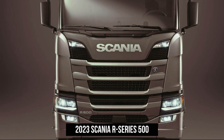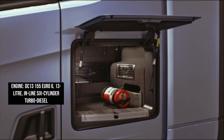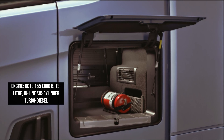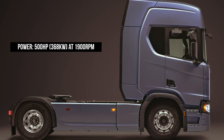The 500 receives Scania's 13-liter engine capable of 500 horsepower and 2,550 newton-meters of torque. This truck features a large body designed for long-distance hauling and is the most luxurious truck in the entire Scania lineup.